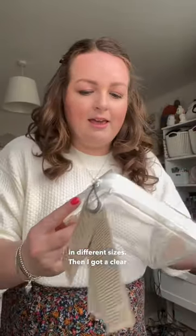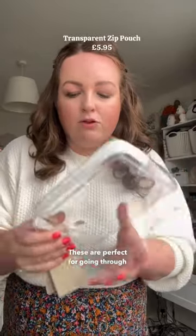Then I got a clear travel case. These are perfect for going through security to put in your toiletries.